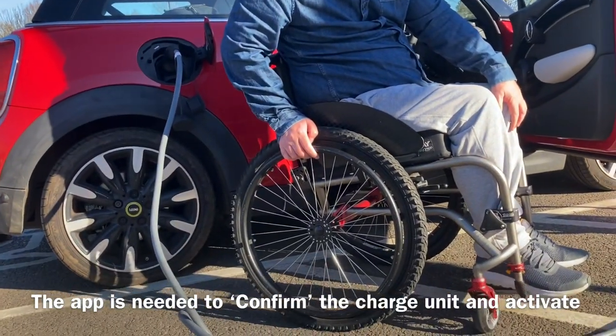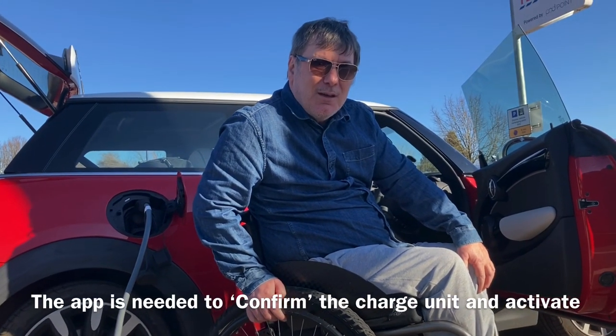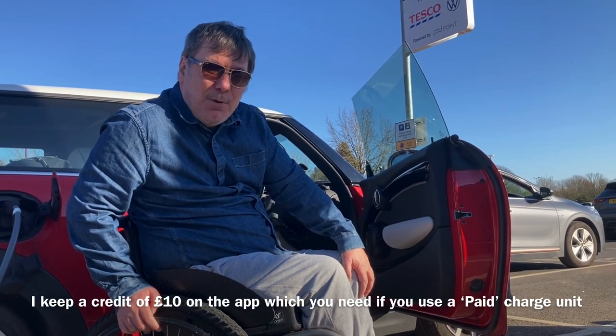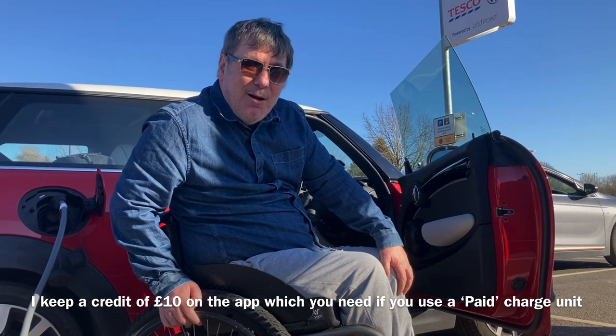Yes, we have to use the app to activate the charge, but very easy — two minutes and we're done. Now we're going to go and get a cake and a coffee, use the toilets, do a bit of shopping, and by the time we come back we'll be charged. Thank you Tesco, thank you PodPoint.